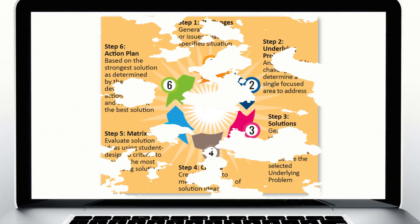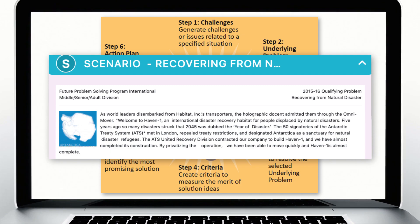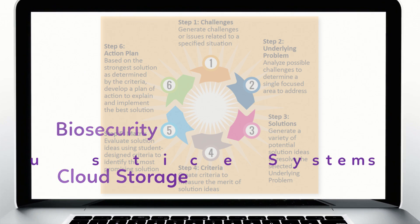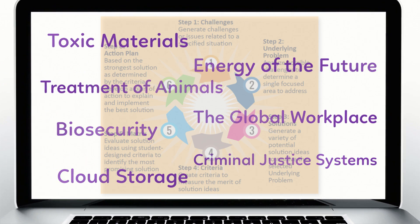Learn and practice the FPS six-step problem solving process by applying it to a short scenario, known as a future scene, which takes place 20 to 30 years in the future. Explore topics relevant to today's world that will have impact long into the future.